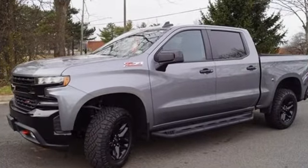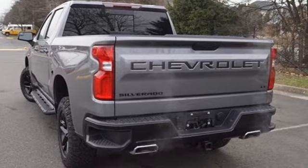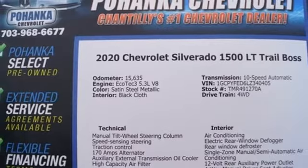It's equipped for all your driving needs and wants: V8 engine, 4-wheel drive, engine auto stop-start feature, and trailer hitch receiver.